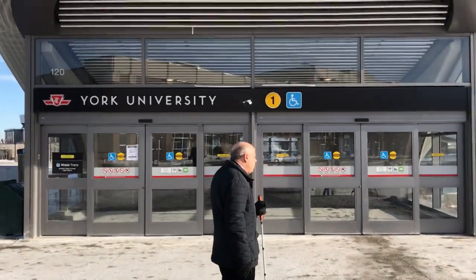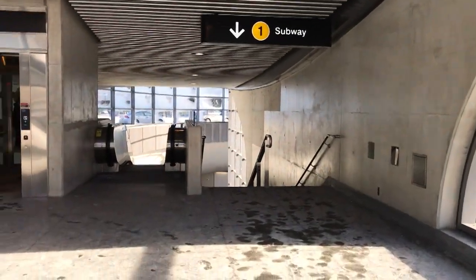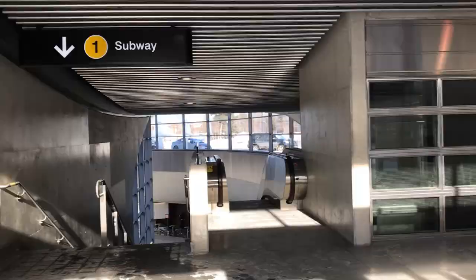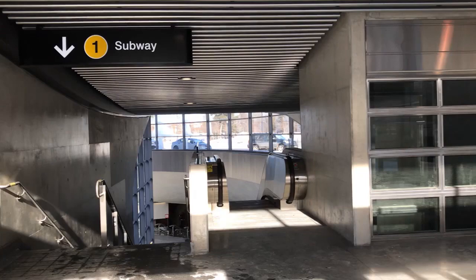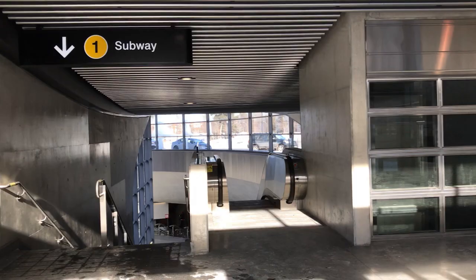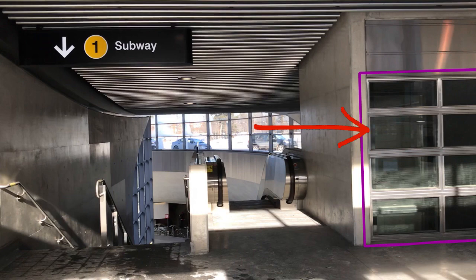York University subway station has two entrances, but only one has an elevator. The other entrance is inaccessible if you can't use stairs or an escalator. If the one elevator at the accessible entrance breaks down, then the entire station becomes inaccessible. Here at the inaccessible entrance, it looks like space was allowed for an elevator, but none was installed.